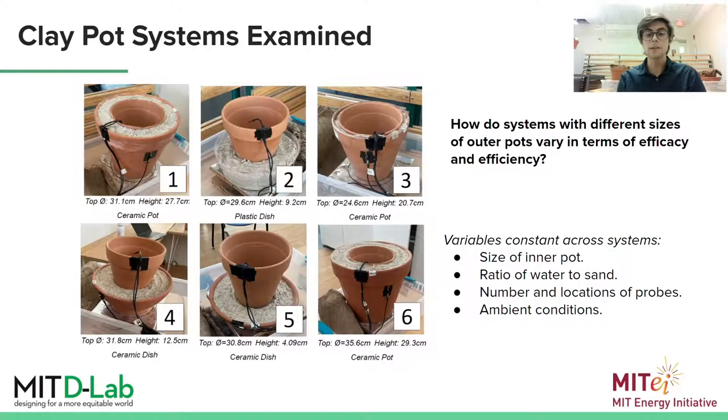So these were the six systems which I examined in my work. You can see the dimensions below the images on the left side of this slide. I tested three pot-in-pot coolers and three pot-in-dish coolers to compare the efficacy of the different systems. The only thing that I vary in this experiment is the size of the outer pot. This is the first in a series of experiments, and a great first step is to establish the difference made by the outer surface.